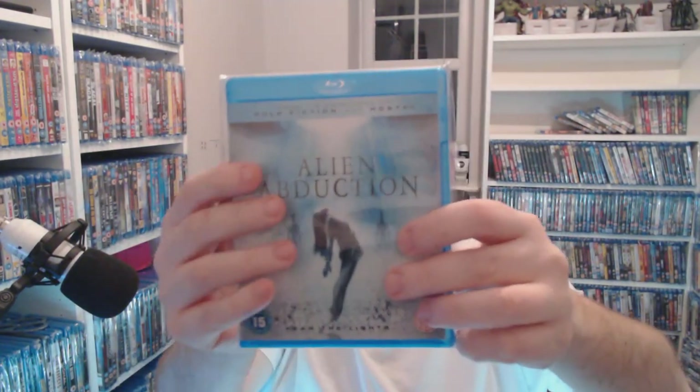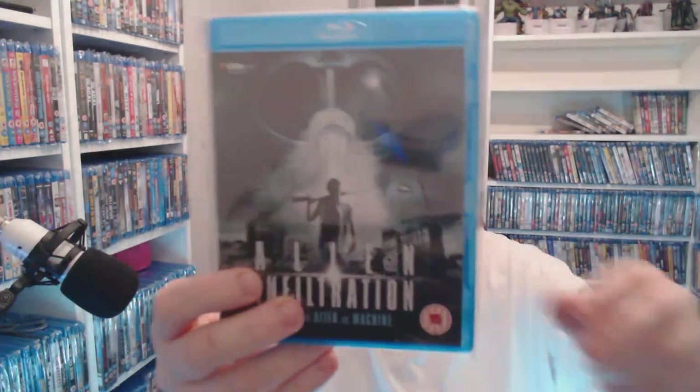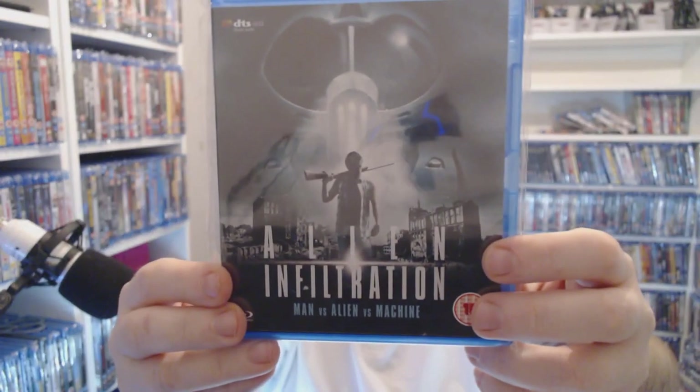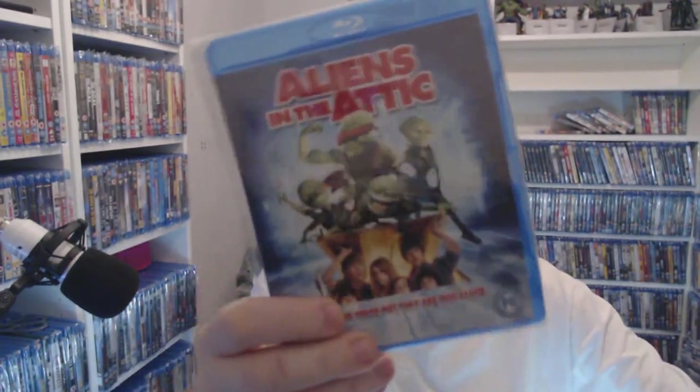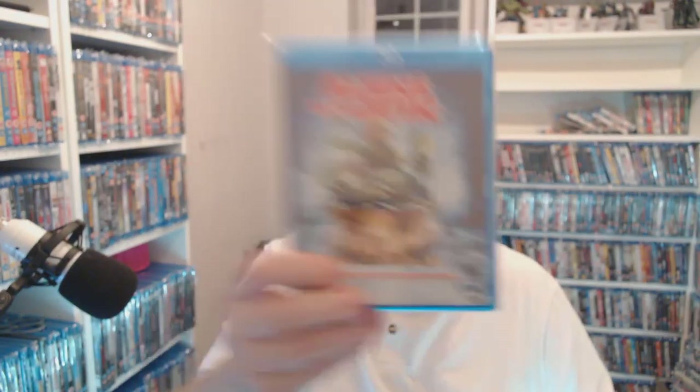Alien Abduction — I love some of these tacky ones but you're only talking a pound for it. Then we have Alien Infiltration — looks like a made-for-TV movie if you ask me, but only a pound. Next we have Aliens in the Attic — quite funny, only a quid.